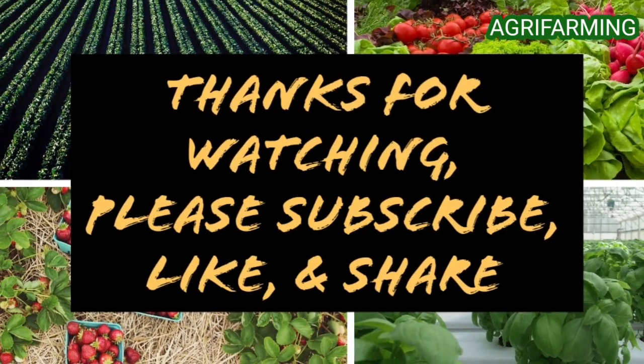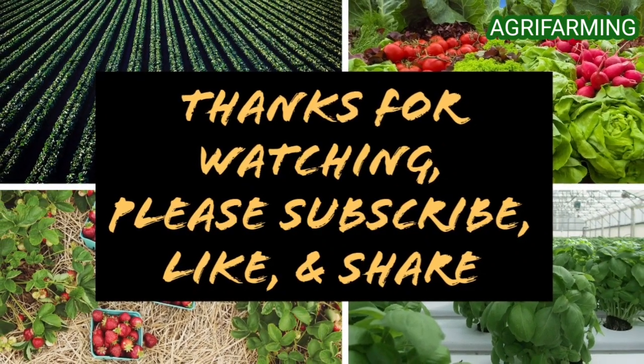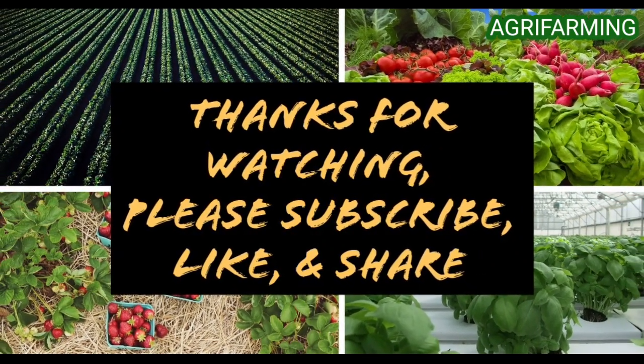Hope you enjoyed the video. Please like and subscribe to this channel, and ring the bell button to be notified whenever a new video is uploaded. Thank you for watching!